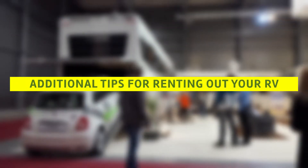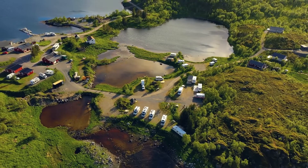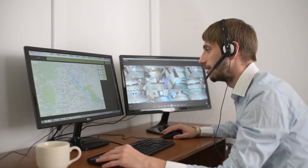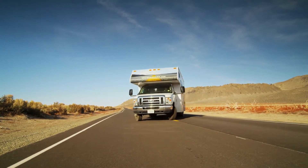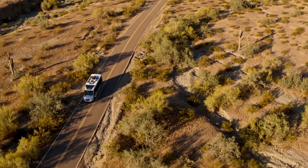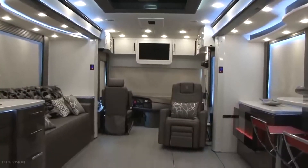Additional tips for renting out your RV: Have a spotless RV. Reviews are crucial to growing your business, so go above and beyond in terms of cleanliness and contact with your renter. Ask your renter to give you good feedback if this is your first time — renters are usually happy to give a good review, but only if your service is up to mark. Complete all of the required paperwork before your RV leaves your driveway, and take a lot of pictures, since this is the number one piece of advice that all seasoned owners give.